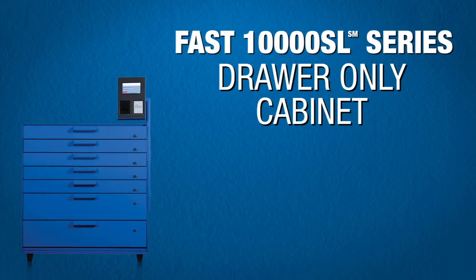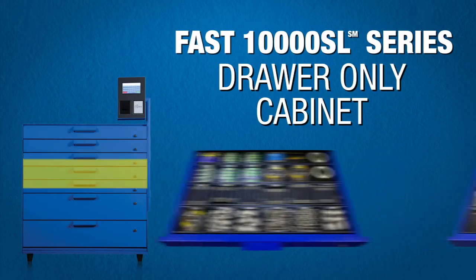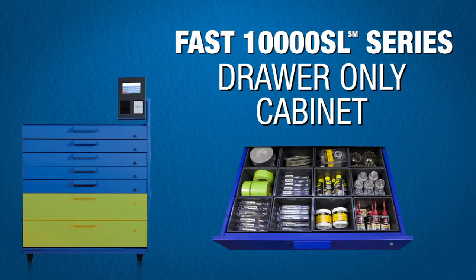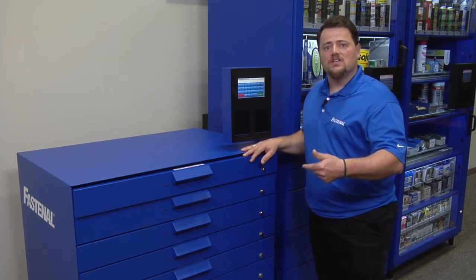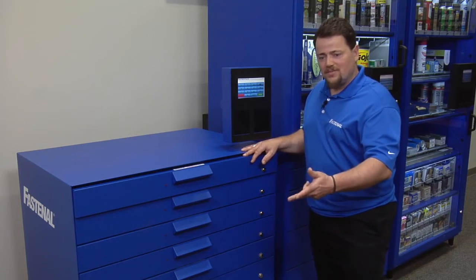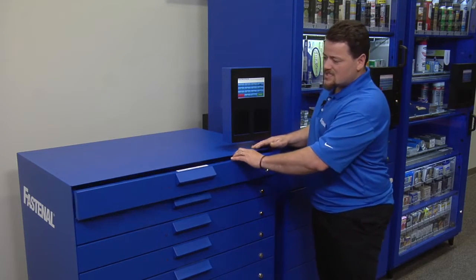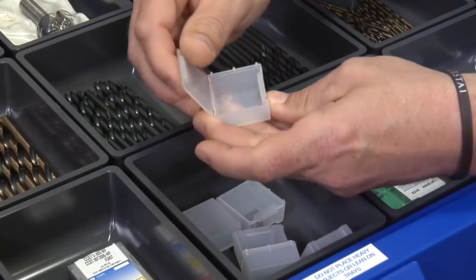Now let's take a look at the third machine in the 10,000 SL series — the drawer-only machine. This machine has seven drawers: the top three are 32-position drawers each, the next two are 24-position, and the bottom two are 12-position. That gives you 168 SKUs in a half-drawer machine. Think about bulk products in each of these positions — cutting tools, electrical supplies, plumbing supplies, fittings, expensive fasteners. This is an excellent cutting tool machine and the parts we can vend from here are very, very small.